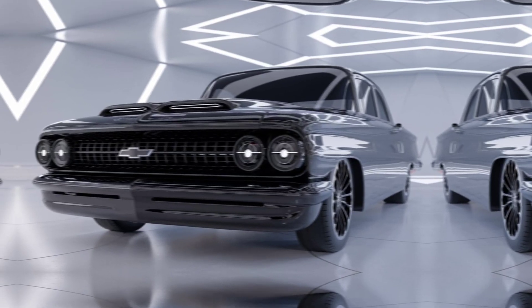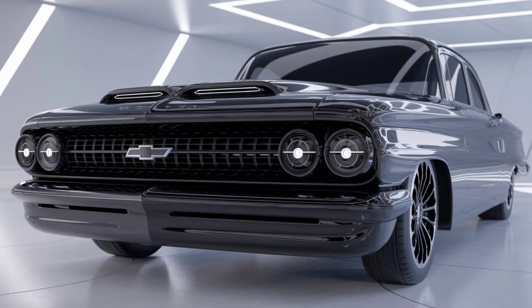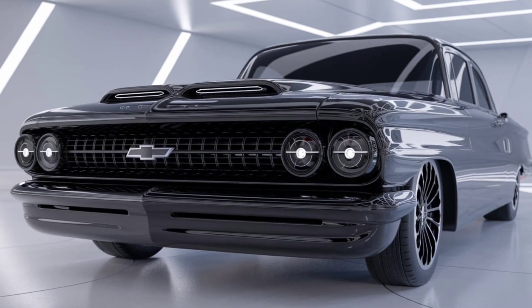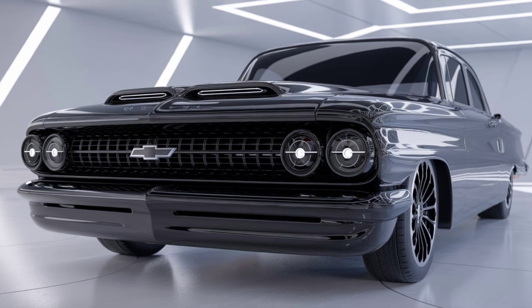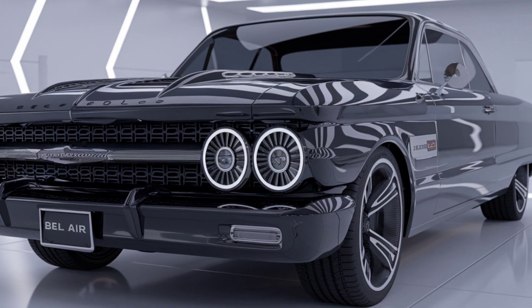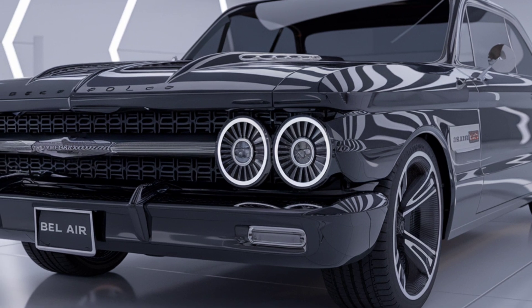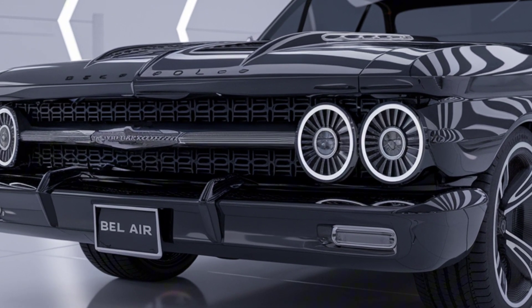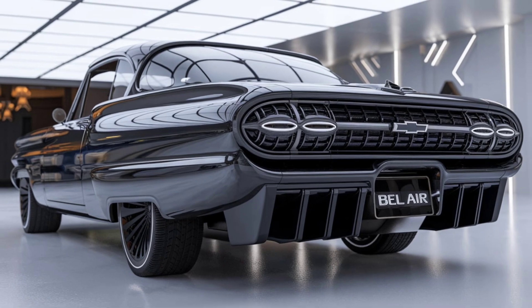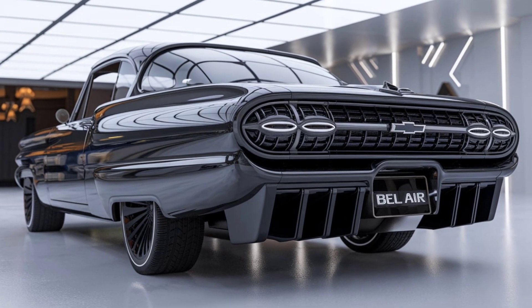The cabin is a perfect blend of classic comfort and modern technology. You'll notice premium materials throughout, with available leather seating and wood accents that evoke a sense of luxury. The spacious interior offers plenty of room for both passengers and cargo, making it ideal for road trips.